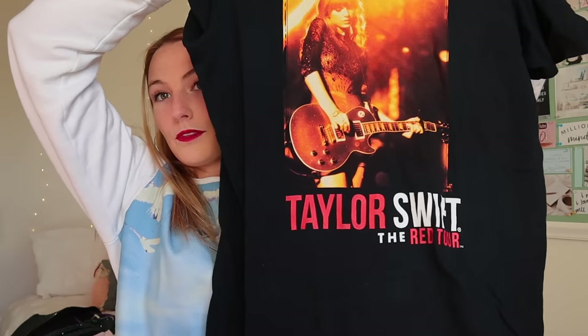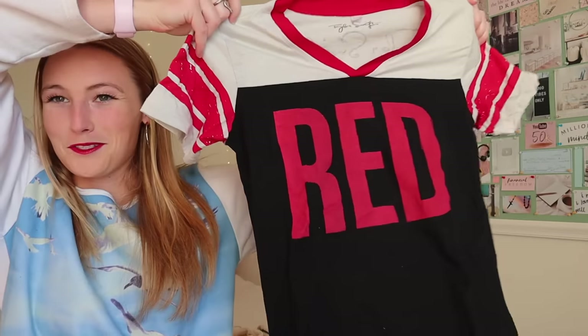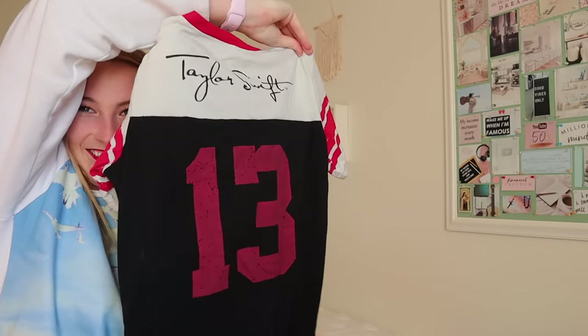The first shirt I have is this one from the Red Tour — a Red Tour regular shirt. This is like a pajama shirt. Most of these are just like pajama shirts; they're not ones I wear anymore. And then I have this one which is so 2012. Number 13.